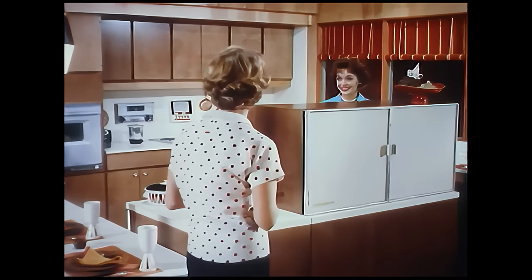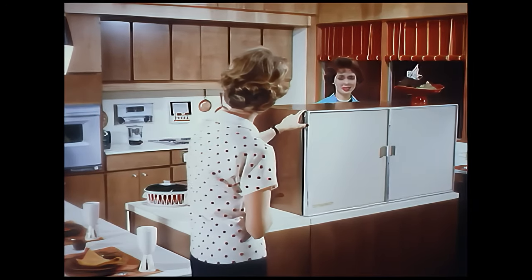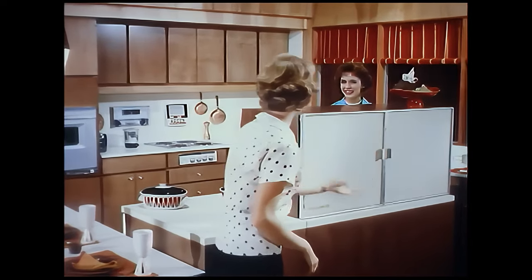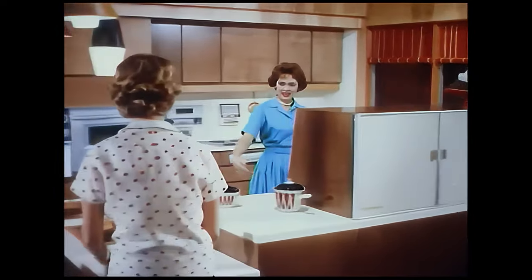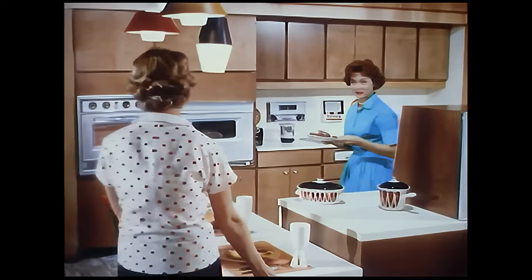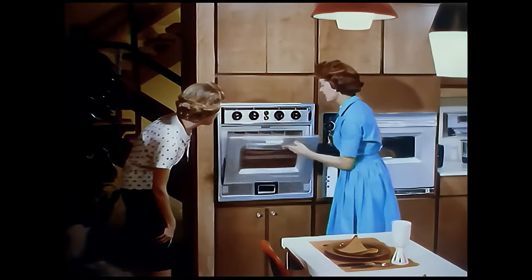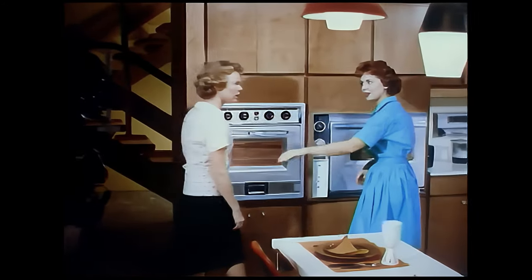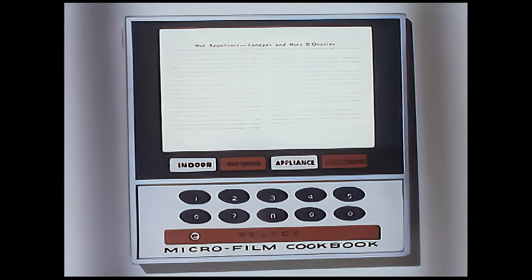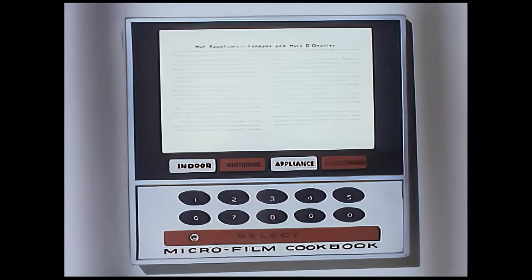Cooking is really a joy in the food preparation center. Here you have a refrigerator that looks like fine furniture — the upper unit opens from both sides, and below are handy spacious refrigerator and freezer drawers. There's also the miraculous electronic oven that will cook appetizers in just six seconds — appetizers prepared from recipes kept in a microfilm file.